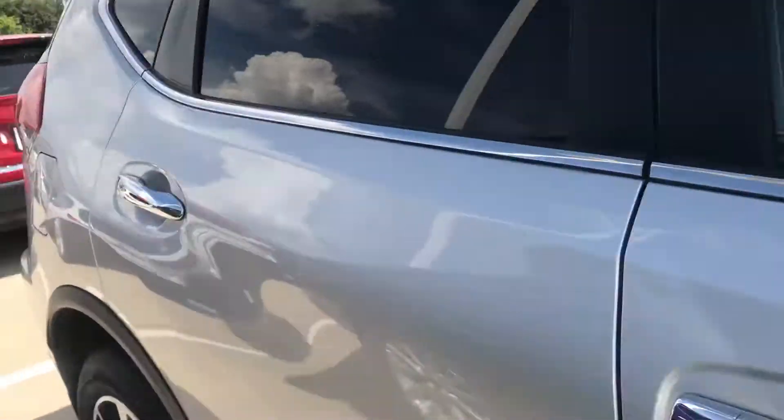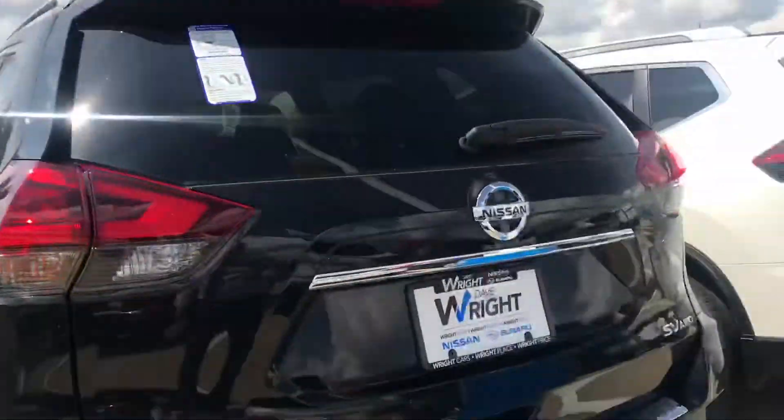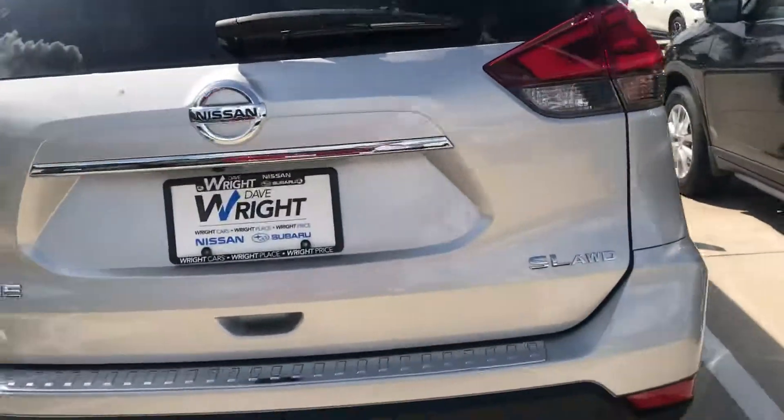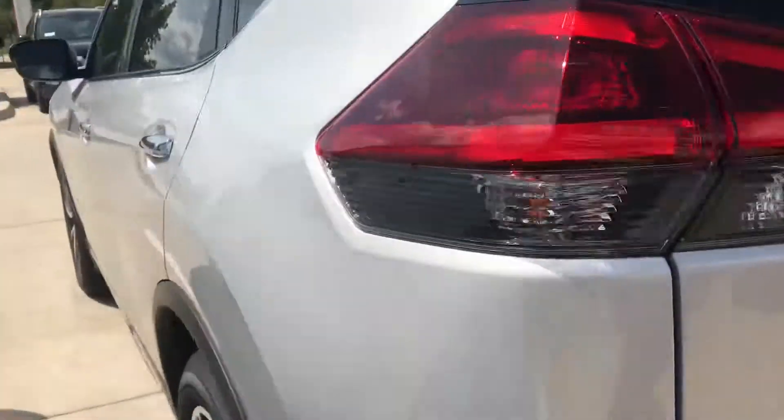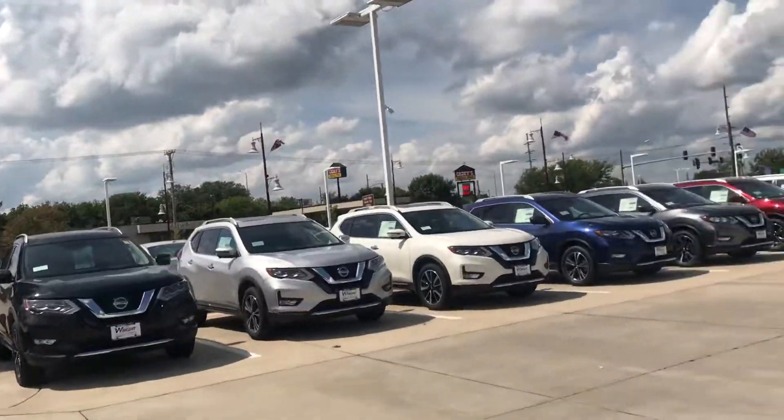Right here we are looking at one. This is an SL so it is more loaded out. Almost every single Rogue I have in my lot has all-wheel drive. Give me a call so we can find a time for you to get in and test drive one of the most comfortable vehicles — the Nissan Rogue. Thanks, have a nice day.